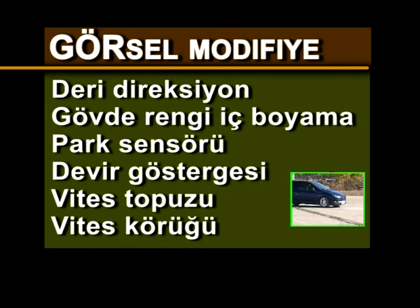Deri koltuk, deri direksiyon, gövde rengi iç boyama, park sensörü, devir göstergesi, vites topuzu, vites körüğü.